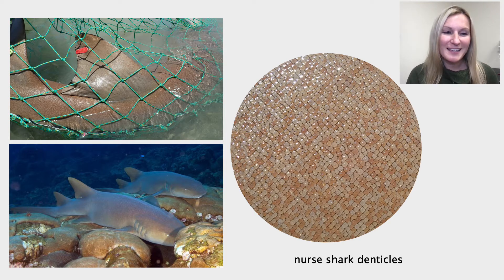This one was in a net, but we can see what they would normally look like swimming at the rocky bottom shown here on the bottom left. Scientists call these scales denticles because they are made up of the same material that your teeth are made up of — that is, enamel and dentin. So sharks are covered in thousands of tiny teeth.